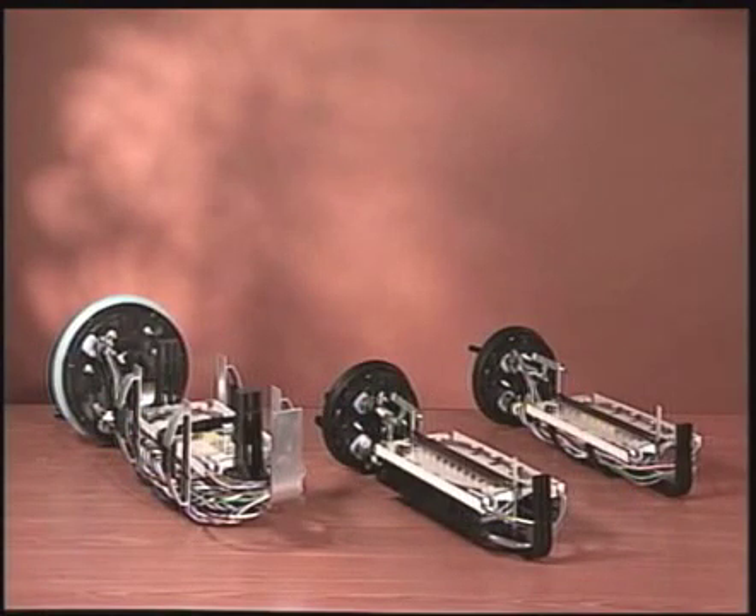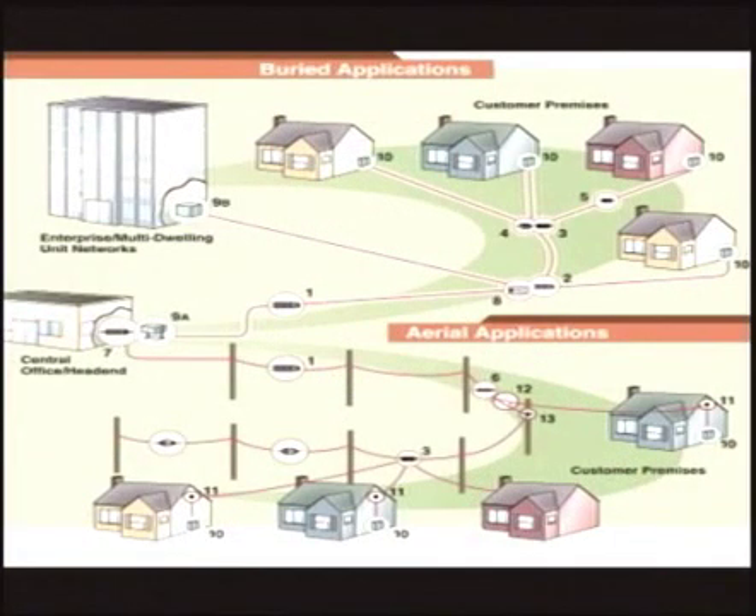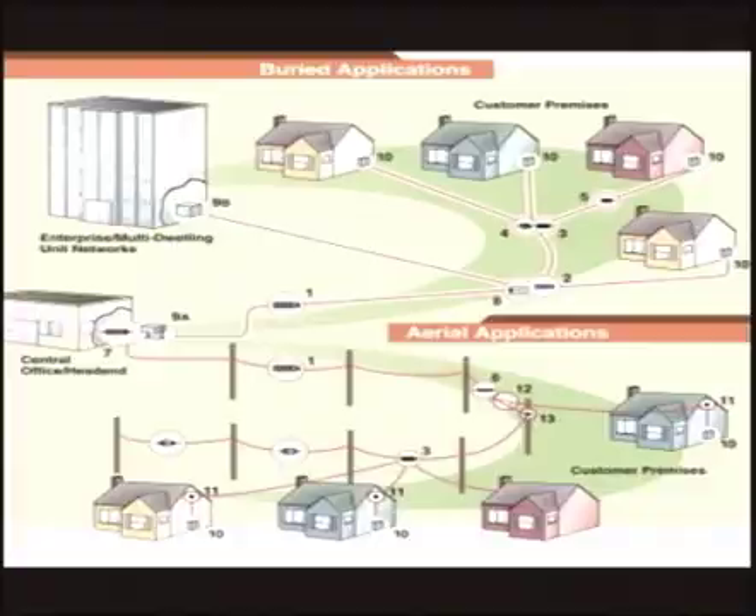The Coyote Dome Closure is available in three sizes: the 6½ by 17 inch, the 6½ by 22 inch, and the 9½ by 28 inch. Each satisfies a variety of fiber optic distribution network requirements, including fiber to the premise or FTTP applications. The Coyote Dome Closures can also be used on your copper plant.